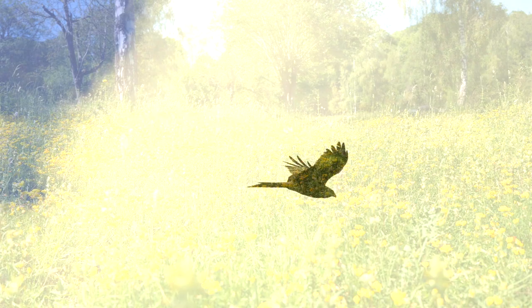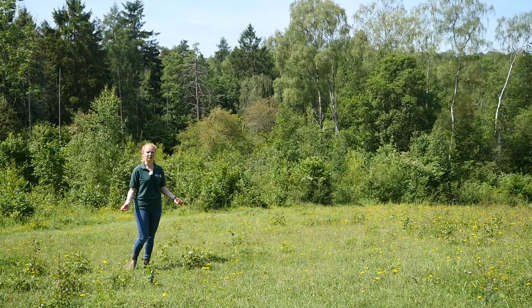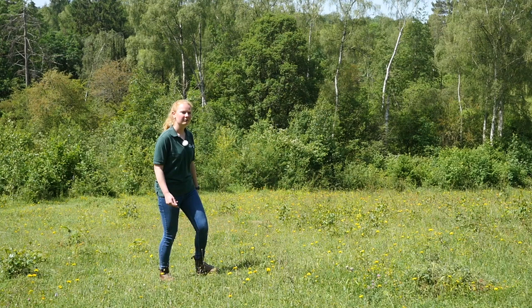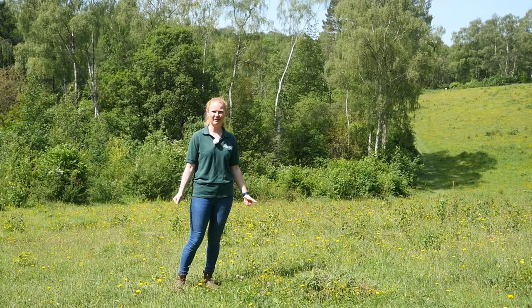We've come back out into the chalk grassland once again. This one's a lot more open and it's extra special because it's home to Chiltern gentians, which are gentians only found in the Chilterns. Here, as you come down the hill, they meet autumn gentians with which they hybridise. On a hot day like today you'll probably see lots of different butterflies — more common ones such as common blue, ringlet and meadow brown, but also rarer ones such as the green hairstreak.